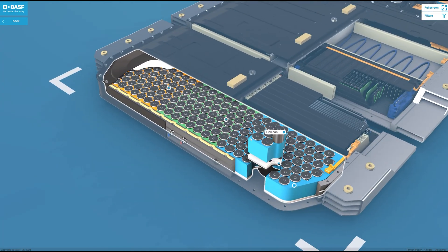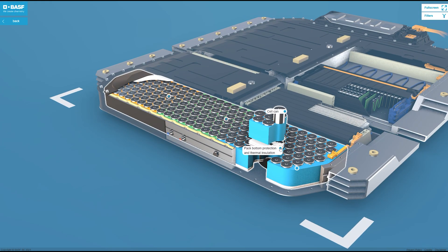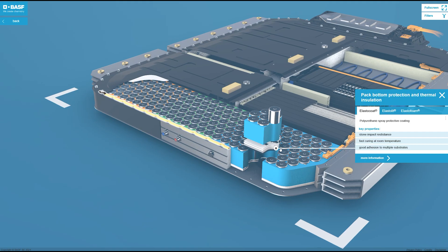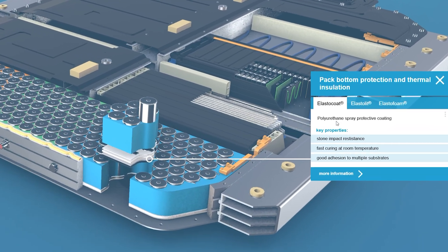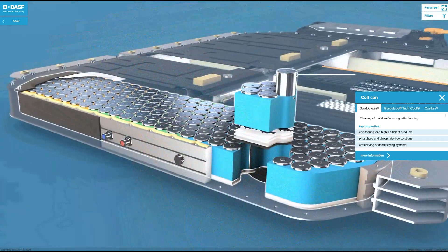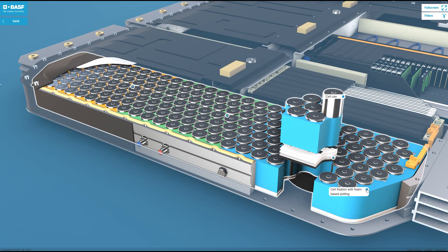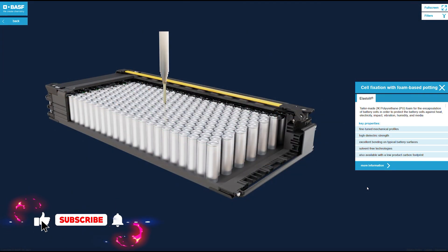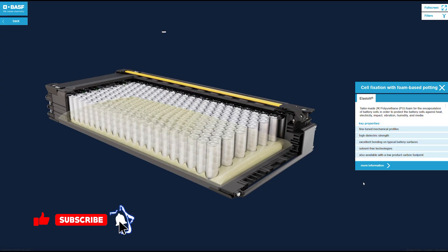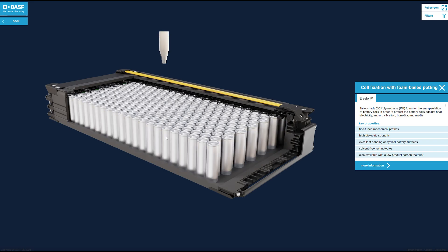I have the cell can out here, and I'm going to click on the pack bottom protection and thermal insulation. As you can see, this is protected by a polyurethane spray protection coating. The cell can looks basically like a big double-A battery. Over here we have the cell fixation with foam base potting — this is how they protect it for vibration, humidity, electrical exposure, and impact.